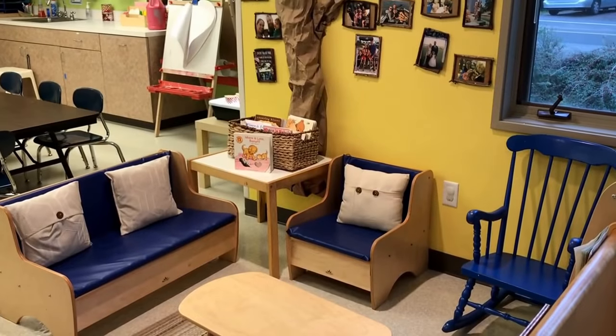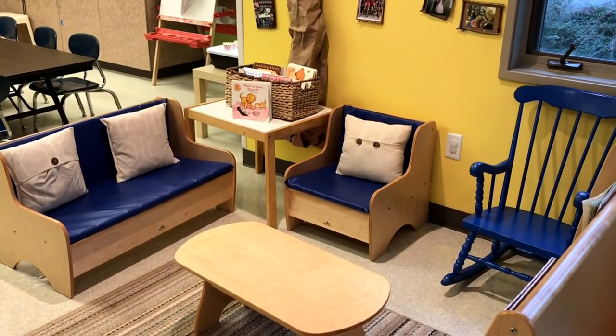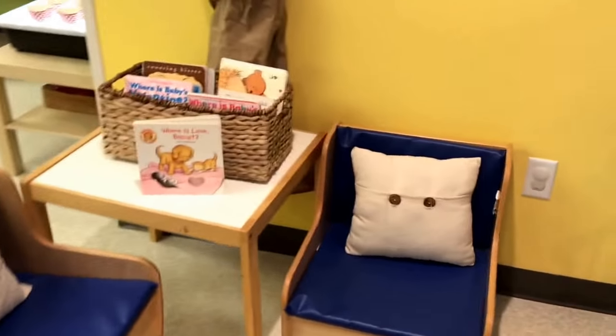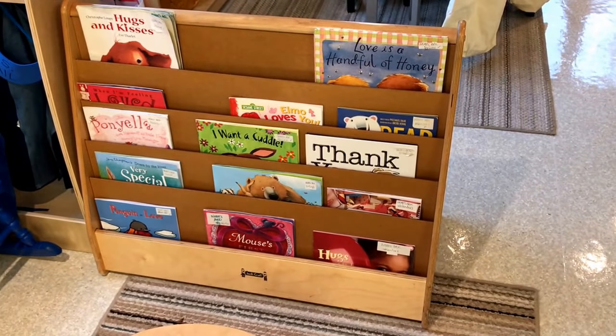In our reading area we have books about feelings. We're starting to bring some of our Valentine books out, along with our books about feelings and books about friendship.